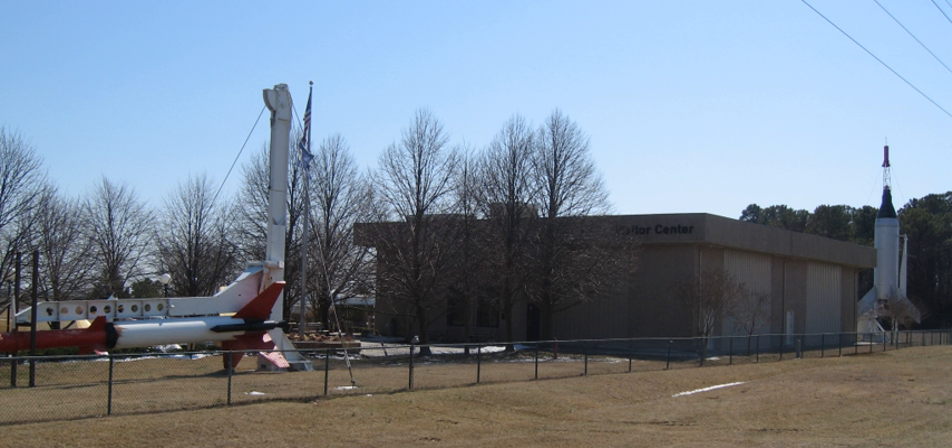The outside grounds has a rocket garden consisting of rockets and aircraft used for space and aeronautical research, including a full-scale four-stage re-entry vehicle used to study the Earth's atmosphere. In addition, the Visitor Center has educational programs on Earth and space science. It is also a viewing area for rocket launches.